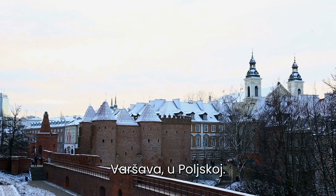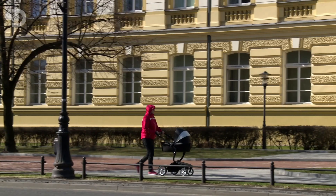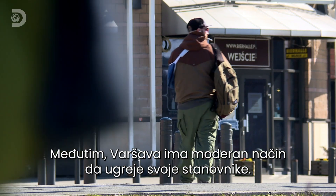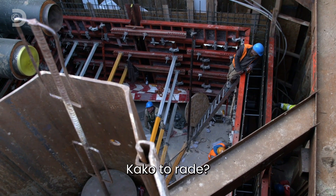Warsaw, Poland. In winter, temperatures here plummet to minus five degrees Celsius. But Warsaw has a novel way of keeping its residents warm, and it's buried deep underground. How do they do it?